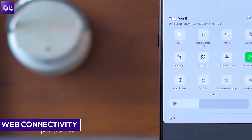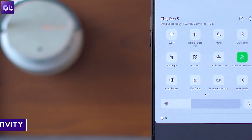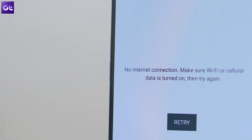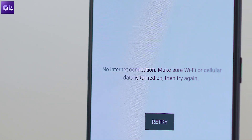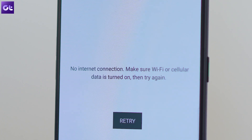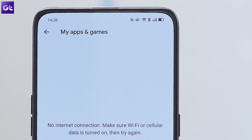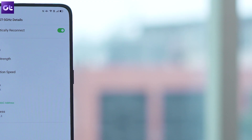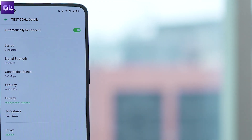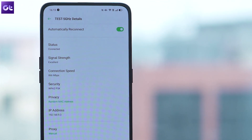Moving on, the next thing you can do is check if your Wi-Fi or your data connection is working seamlessly. Your Wi-Fi might not be working as intended or is terribly slow due to some error. See if toggling the Wi-Fi button helps, or you might download the app using your mobile data plan. There are times when the problem is caused by the DNS server that you are using, and therefore the switching might work.